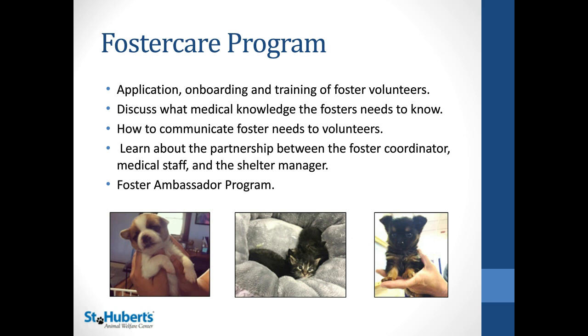Another area we'll discuss is the foster care program — from application to onboarding, and what kind of training is necessary to set fosters up for success. We'll discuss the medical knowledge needed and how to communicate with fosters. One of the most important things is the relationship between the foster coordinator, the medical staff, and the shelter manager. For a foster program to be successful, you really need all parties to work together to ensure animals are getting the round-the-clock care they need. We'll also discuss the foster ambassador program and options for advertising these animals for adoption without having to bring them back to the shelter.